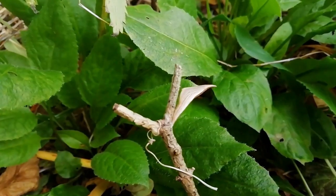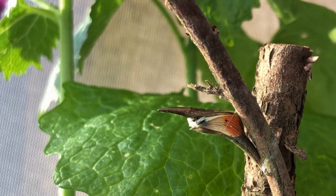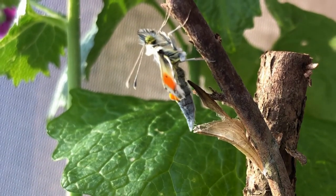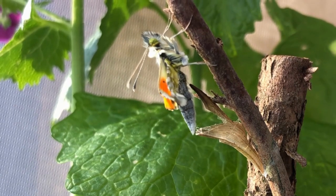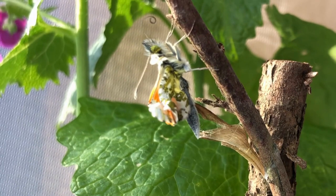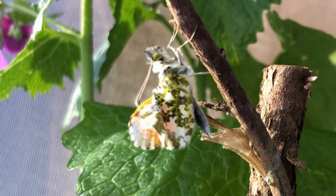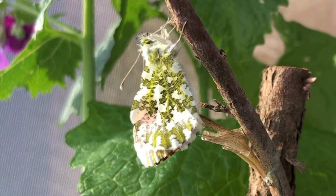The chrysalis will now harden and the butterfly will emerge in April. April has come and the butterfly is now emerging from the chrysalis. It will take several hours for the wings to dry out.